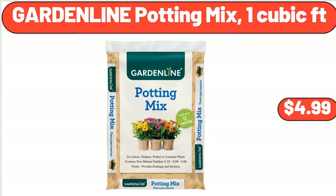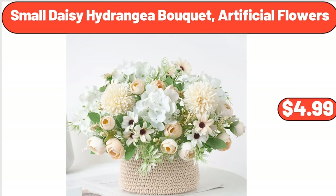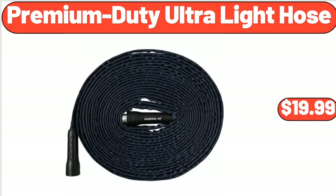Garden Line Potting Mix, 1 cubic foot, $4.99. Small Daisy Hydrangea Bouquet, Artificial Flowers, $4.99. Premium Duty Ultra Light Hose, $19.99.